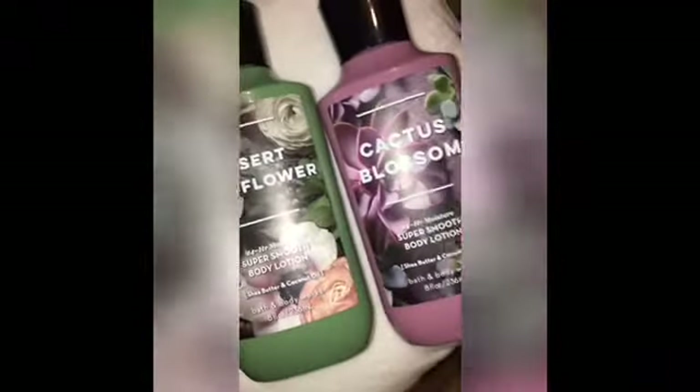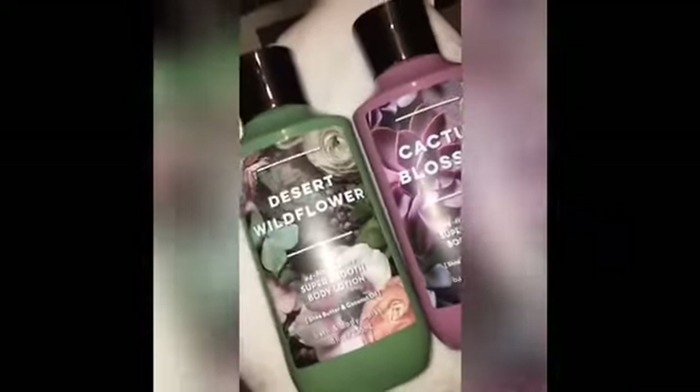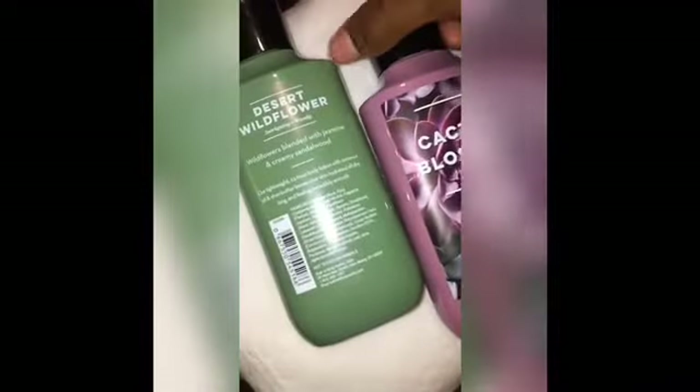Now since we're down to the top five, let me give you my two honorable mentions. These are newer ones from the current collection: Desert Wildflower and Cactus Blossom. Maybe these will make the top ten countdown next year. Desert Wildflower's notes are wildflower blended with jasmine and creamy sandalwood — two of my favorite scent notes. Cactus Blossom is bright cactus petals blended with sun-kissed coconut and vanilla.